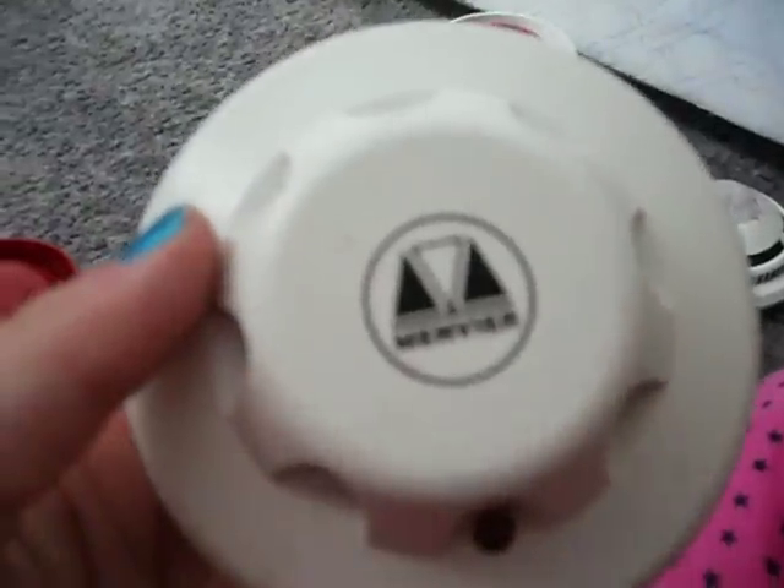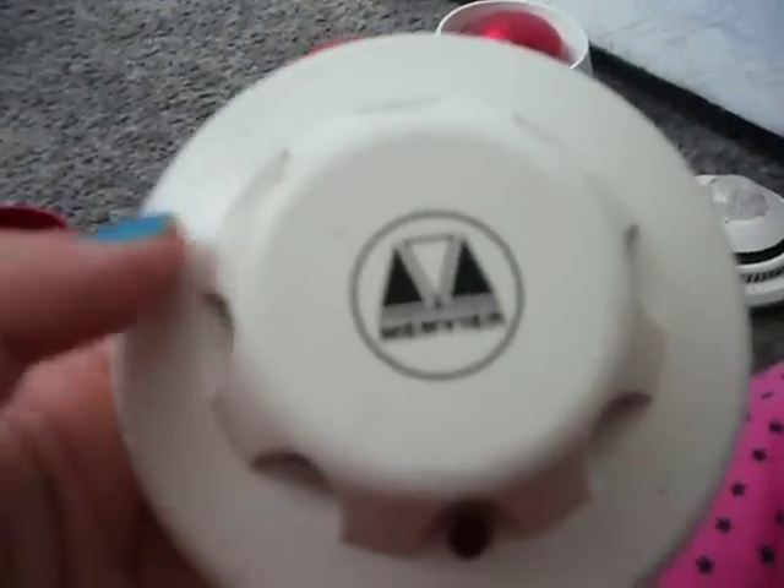This is the Memvia — I think it's a smoke detector, but I'm not sure.